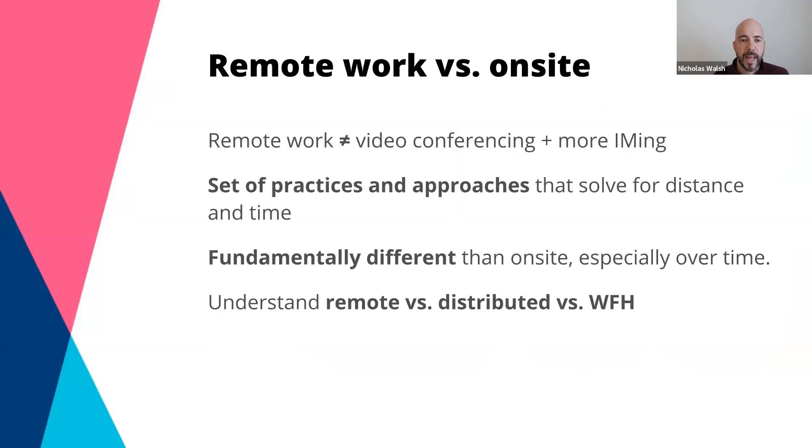When speaking with clients, a lot of what makes remote different is around operations. When building a remote workforce, there's flexibility around location, but there are legislative things to take into consideration. Culture is probably the number one thing to focus on. Companies want all employees to feel inclusive and collaborative, but how do you make people feel like they're part of something and on a journey when working remotely?